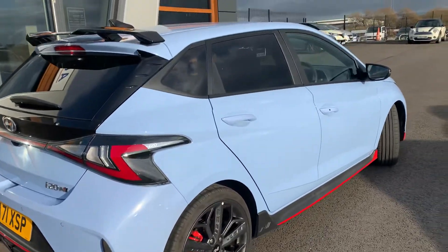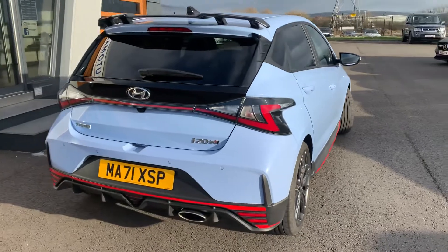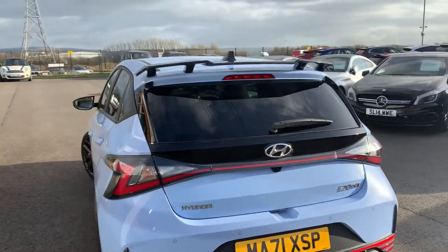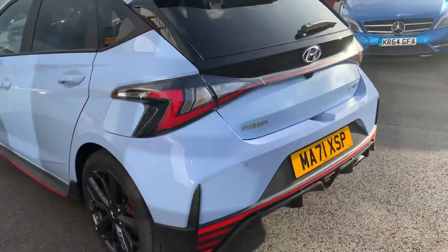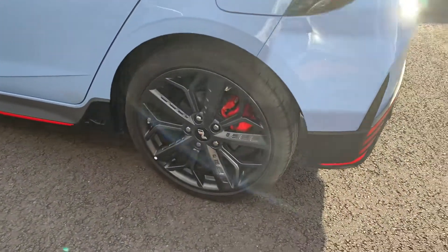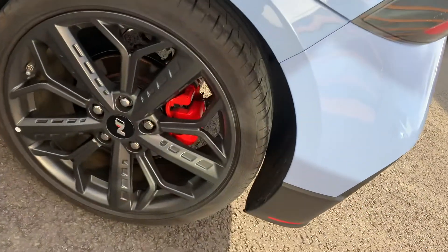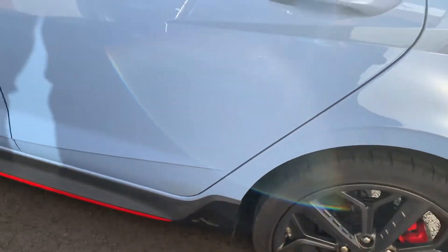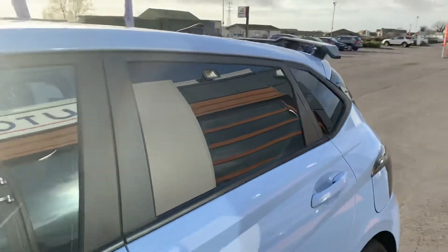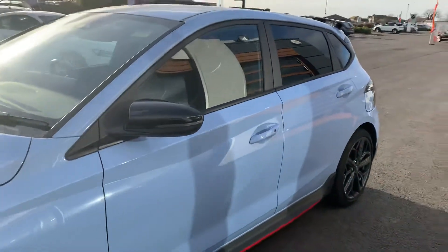Gorgeous colour. Gravity glass at the back, spoiler kit, stunning alloys, red brake calipers. In fact, there's not much about this particular car that isn't good looking, to be fair.